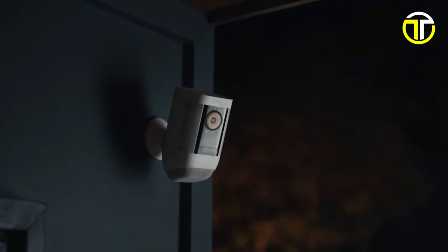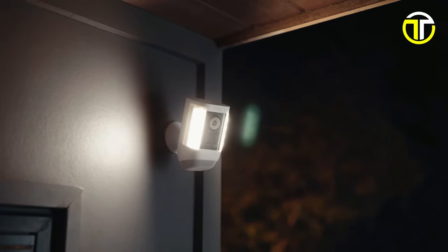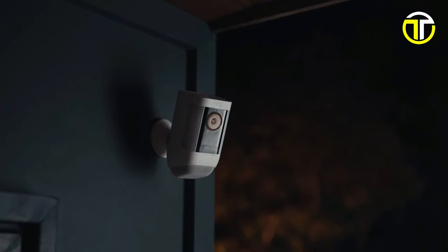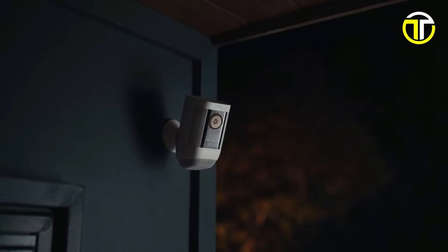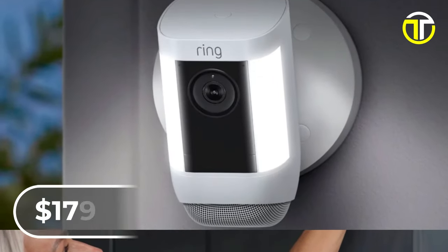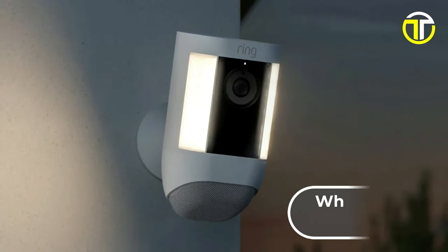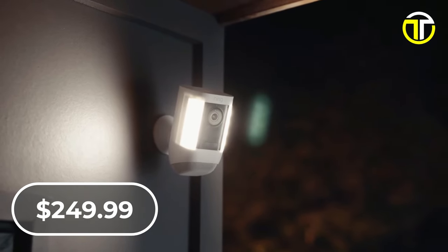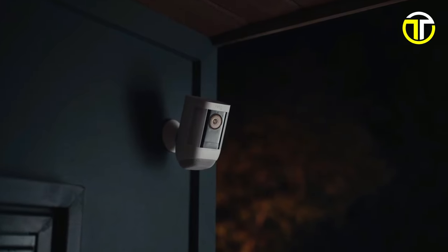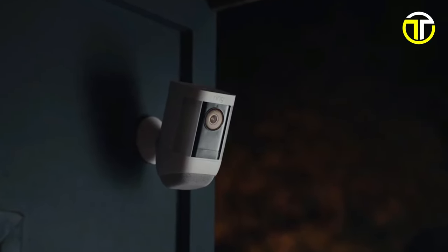For added security, the camera is equipped with two LED spotlights and a built-in siren, which can be activated to deter intruders. The two-way talk feature, enhanced with audio plus technology, facilitates clear communication with visitors. The Spotlight Cam Pro is available in two versions: the battery model at $179.99, offering easy installation without wiring, and the wired model at $249.99, ideal for permanent setups. Both models support dual-band Wi-Fi, ensuring a stable and robust connection for reliable surveillance.